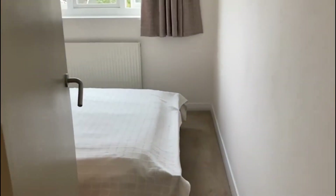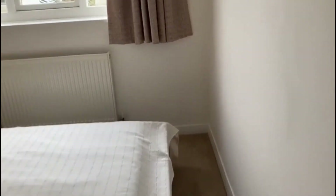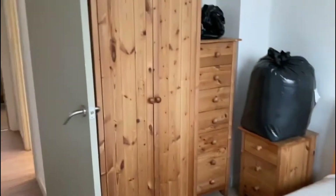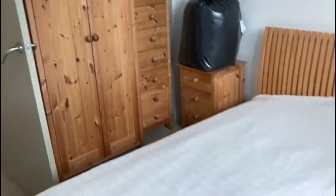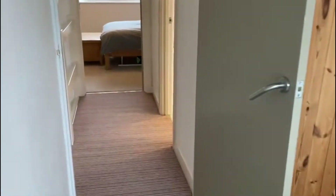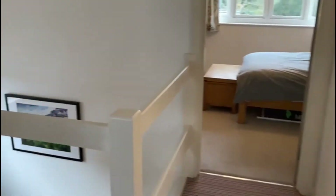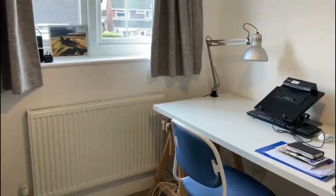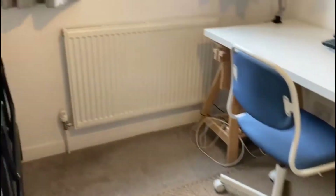This is the second bedroom, again a double room, and then the third bedroom is currently used as a study, with plenty of space as well.